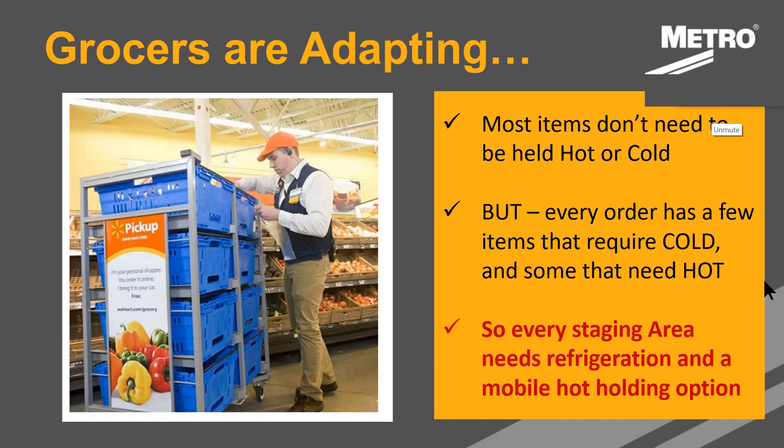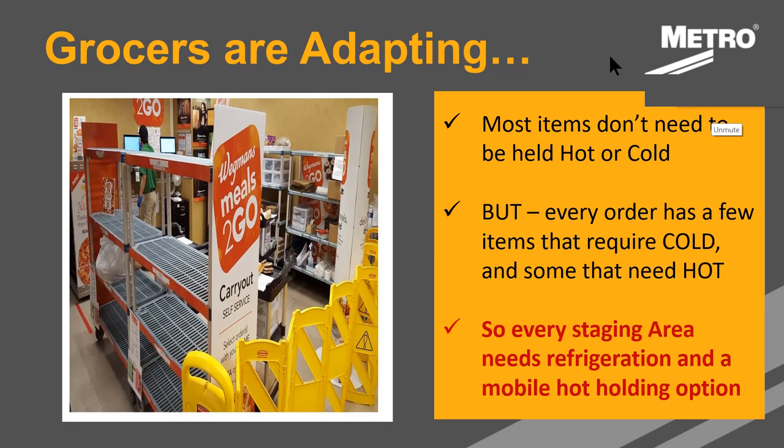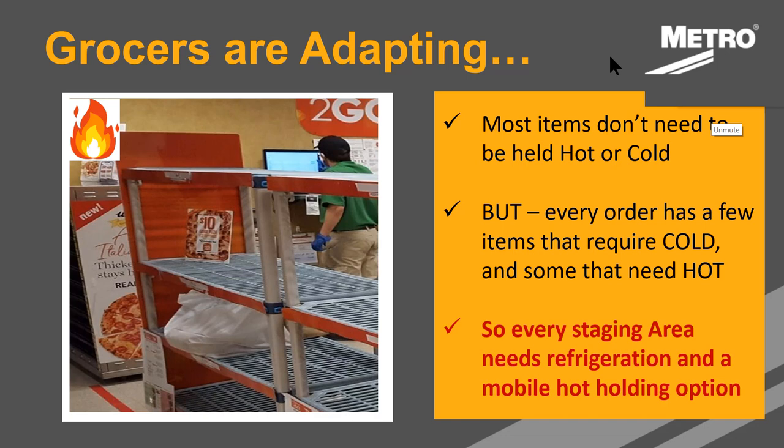In the picture there is a picking cart at Walmart. Most of the items picked within an order won't need to be held hot or cold — they can be held at room temperature. But every order will have some hot and cold items. So it's very important for staging areas to have not only shelving but also refrigerated options and hot holding staging solutions, which you can see in the next picture — including a heated cabinet in the back.